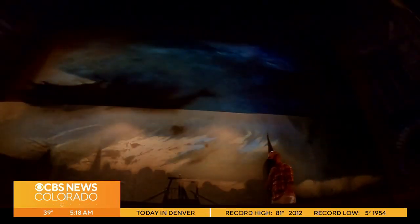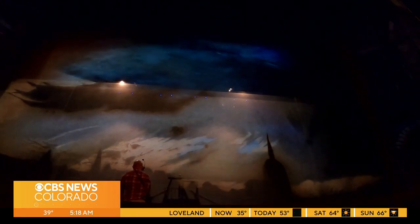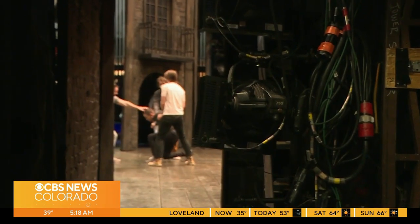The set must evolve much like the characters and storyline. This 32 by 30 foot square is about to show 30 years of a man's life. We start the show on a ship and we end the show in the very small room at Jean Valjean's home.